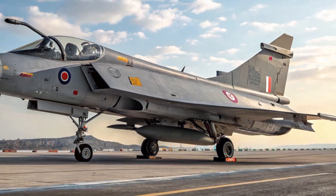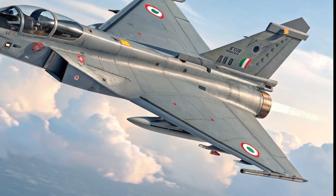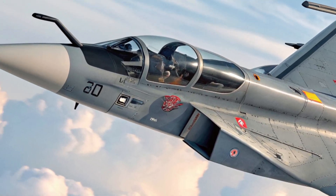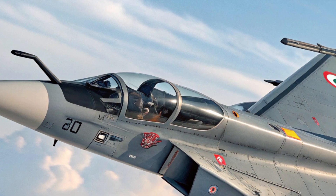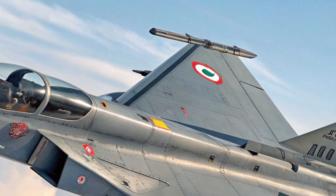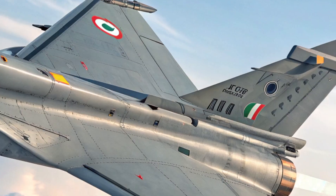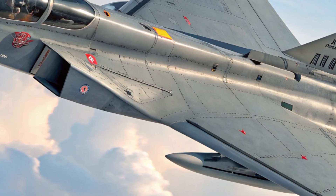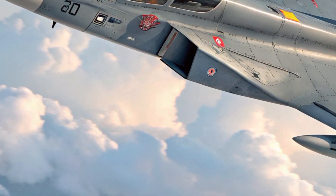It can carry over 6,500 kilograms of external payload, including air-to-air missiles, precision-guided munitions, bombs, and external fuel tanks. Its operational range has increased to over 2,000 kilometers, and with air-to-air refueling capabilities, the Tejas MK2 can now conduct long-range strike missions more effectively.